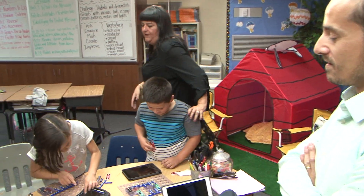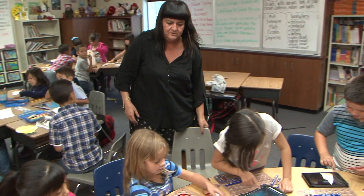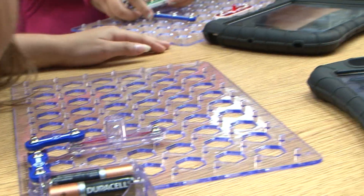What do you guys have on your iPad? Is it a picture of what you're supposed to do? Every week we have a different STEM challenge. This week's challenge had to do with snap circuits and being able to show different types of circuits.